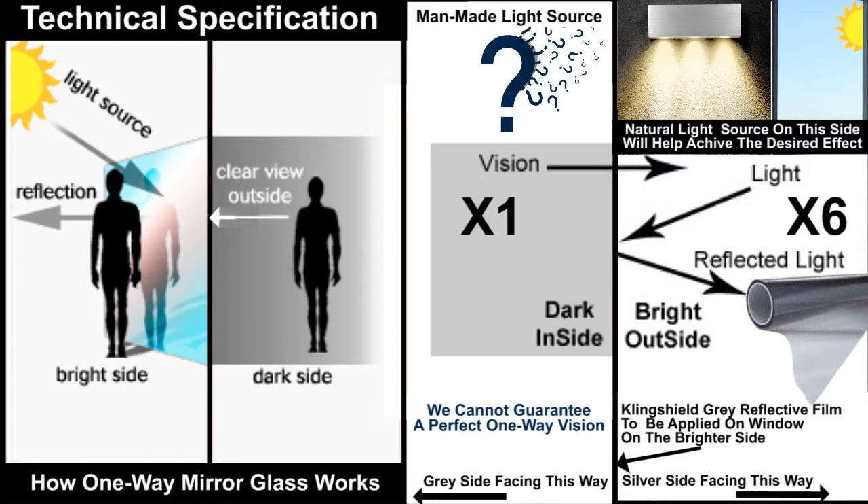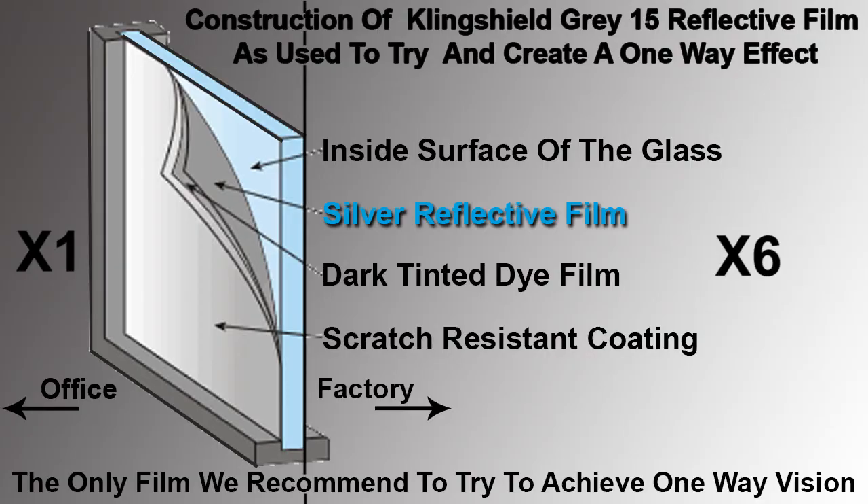Clingshield has a special grey 15 interior window film for privacy purposes. This film is constructed by the manufacture of silver light reflective film laminated to a dark tinted grey film. The adhesive is applied to the silver side of the film, so when applied to a piece of glass on the interior of the office window, the silver reflective surface faces the opposite side and the grey tinted film faces the interior. By applying this film, we are creating a mirrored surface on the observing side and a grey tint from the viewing side.